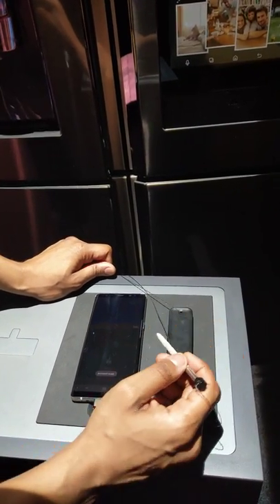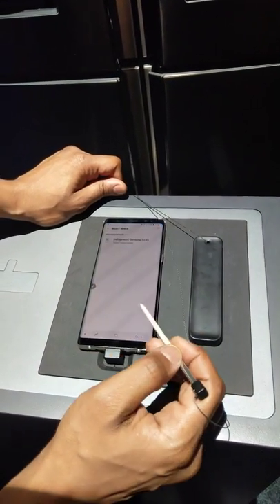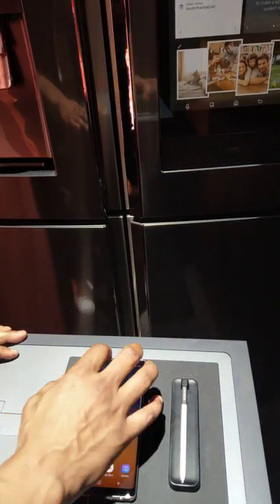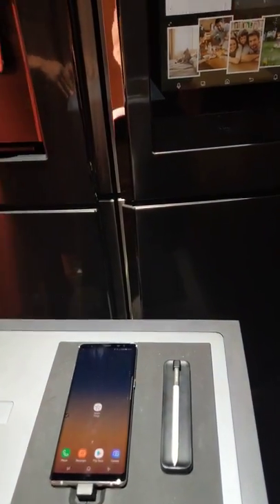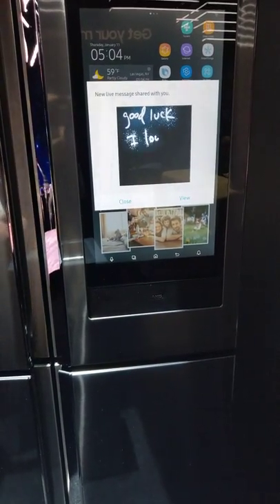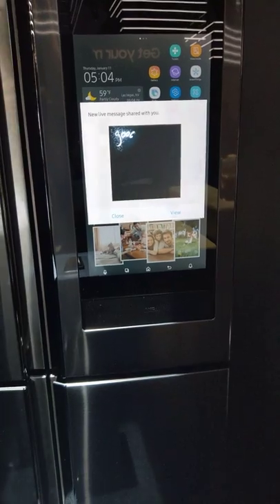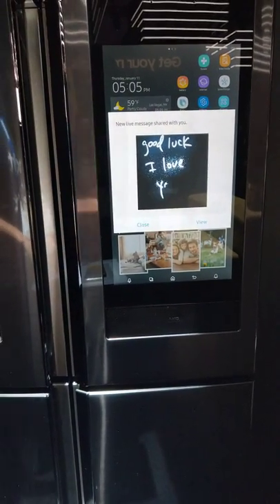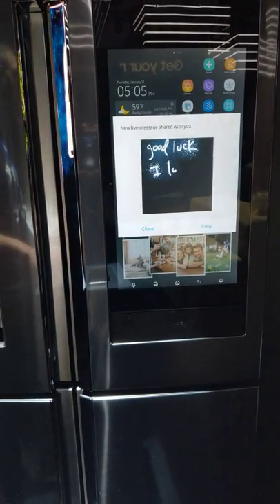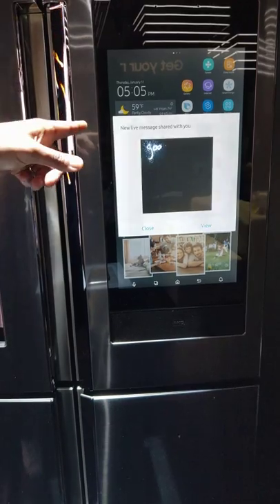You can email it, text it to somebody, upload it to Facebook, whatever you want to do. In this situation we actually want to share it with the device — click on share the device, choose refrigerator, click okay. Now it's actually uploading that note I just wrote and posting it on the front screen of the Family Hub. So now when my wife comes to the kitchen to get her morning cup of coffee, the first thing she sees is that message right there.